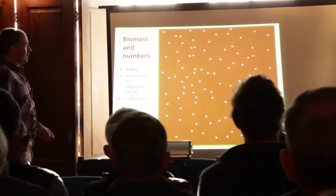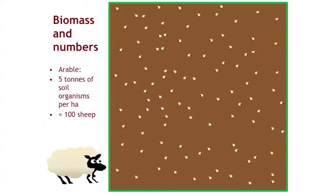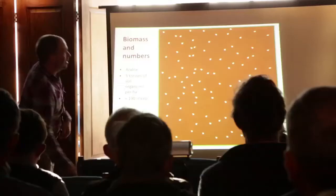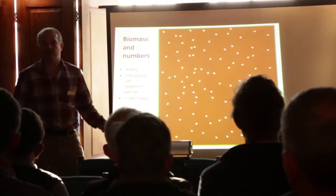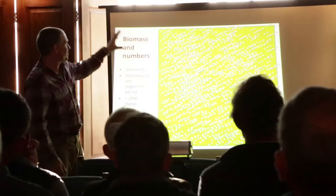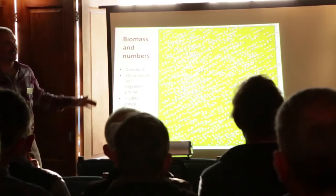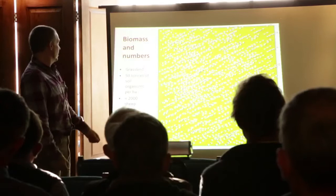So how much life do we get in there? In an arable soil typically it's worth thinking about it in terms of five tonnes of soil organisms per hectare — that's the equivalent of about 100 sheep. On a grassland, the picture is 2,000 sheep's worth, so 50 tonnes per every hectare in a typical grassland field. Now imagine that's scaled up over every single hectare you own or manage, and you begin to realise we're actually talking about a very large biomass of organisms that are influencing the way the planet works.